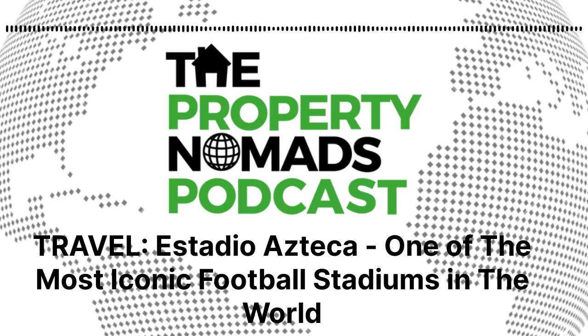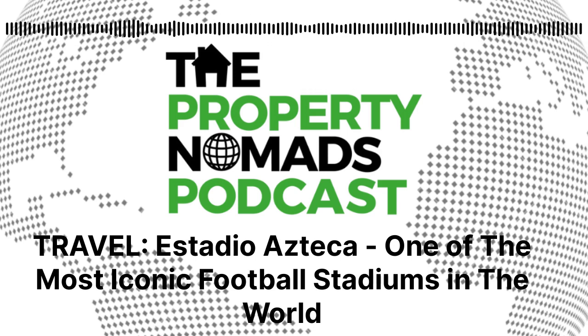Come and join us on our socials, and at the same time, leave us a review as well. Next week we'll be going into a completely random game that we ended up going to — the future Mrs. Property Nomads podcast and myself. This was another Mexico City game, but this time it was a different stadium, not the Azteca.